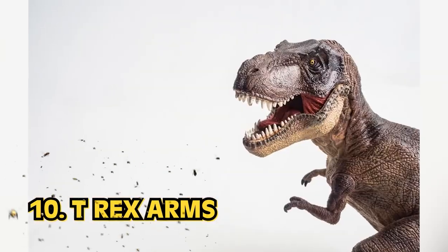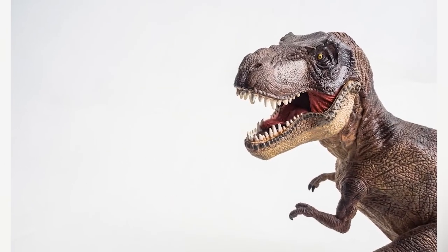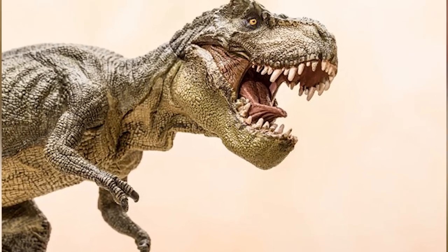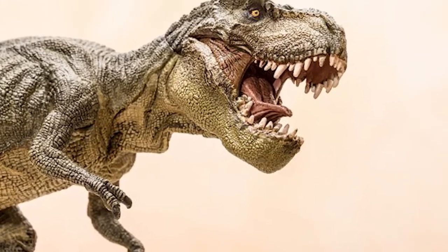Number 10: T-Rex arms. Alright, mystery solved, folks. Have you ever wondered why a T-Rex, one of the biggest, baddest dinosaurs in the game, had such tiny arms? What went wrong here? How did they get the short end of the DNA dino stick? Well, scientists may have an answer.